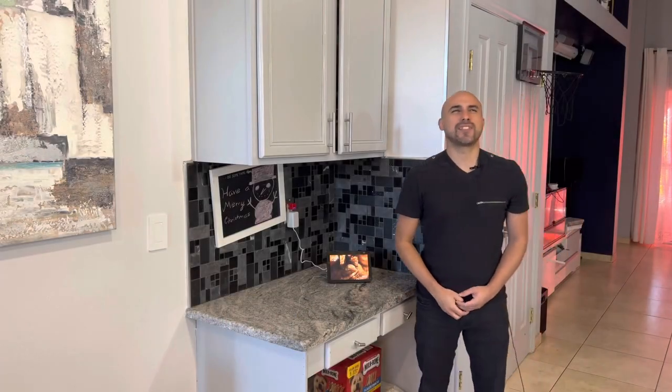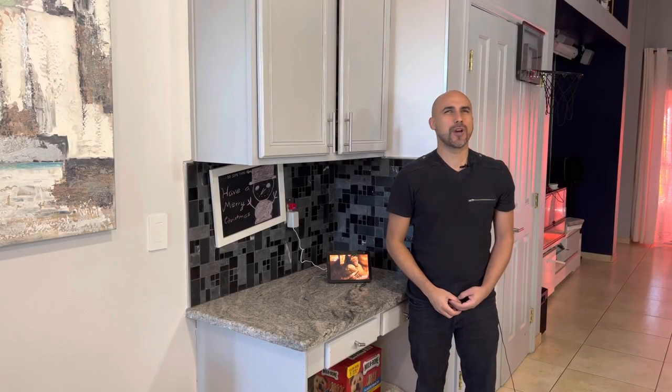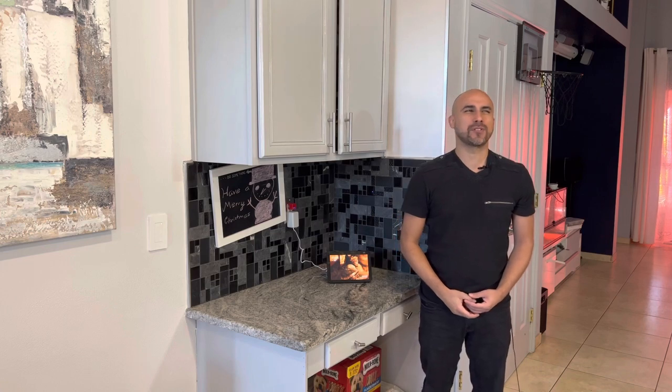Hello, my name is Hector Mestre and today I'm going to show you how blind friendly the Amazon Echo Show is. Before we go any further, please subscribe, turn on your notifications, and hit like so every time we upload a new video you are notified.